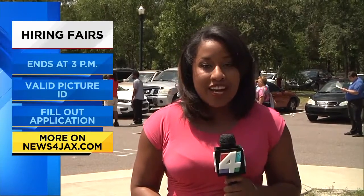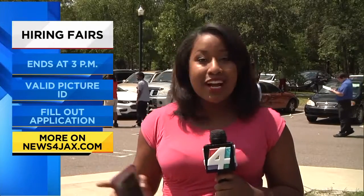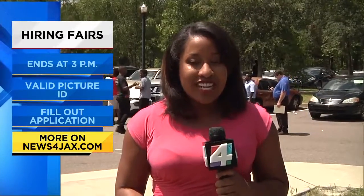Don't worry if you're not out here or you're busy today — there's going to be a series of other events going on for the next two weeks. We've posted all of that information on our website, newsforjax.com. Amazon has been really kind to everyone out here, passing out free waters — it is a scorcher right now, so if you need to come another day, we have that information. Reporting live on the north side, Crystal Moyer, Channel 4.